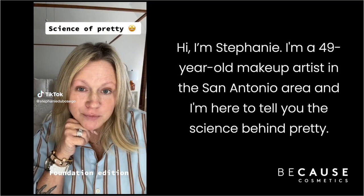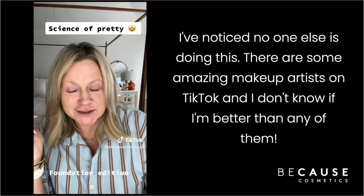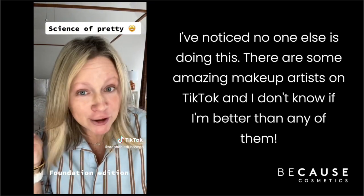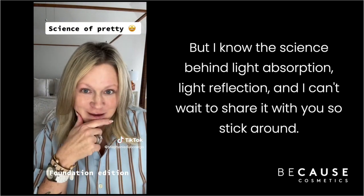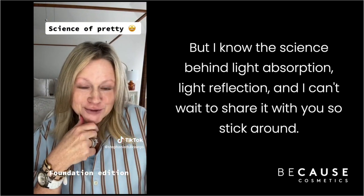Hi, I'm Stephanie. I'm a 49-year-old makeup artist in the San Antonio area, and I'm here to tell you the science behind pretty. I've noticed no one else is doing this. There are some amazing makeup artists on TikTok, and I don't know if I'm better than any of them, but I know the science behind light absorption and light reflection, and I can't wait to share it with you.